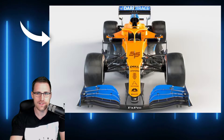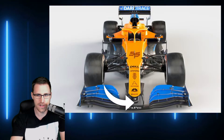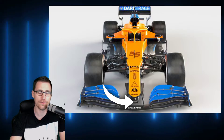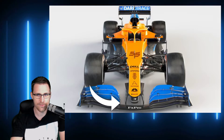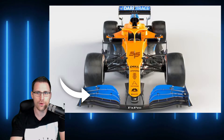Wir haben hier auf jeden Fall die Frontansicht oder von oben. Und wir sehen im Vergleich zum Red Bull: vorne ist die Nase geschlossen – das typische Ferrari-Modell, nenne ich es jetzt einfach mal. Also da hat Red Bull tatsächlich mit der Öffnung was anderes gemacht. Der McLaren ist hier auf jeden Fall zu. Ansonsten geht hier der Flügel auch nicht komplett, der fängt hier erst ein bisschen seitlicher an. Ansonsten die gebogene Form, die kennen wir schon.